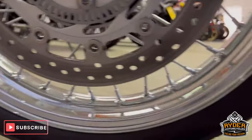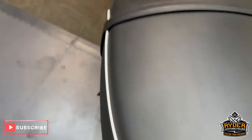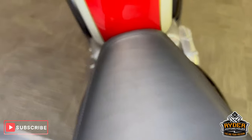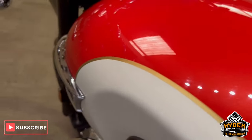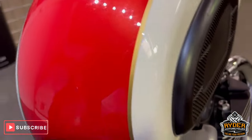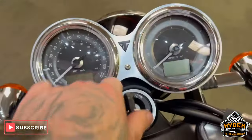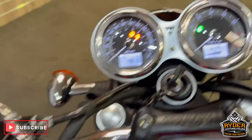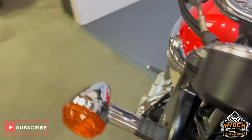Really, really nice condition. Moving to the seat — it looks unused, no marks, no scuffs. Coming up the tank, really, really nice. Nice paintwork. All the dash does as it should. Really nice, clean example.